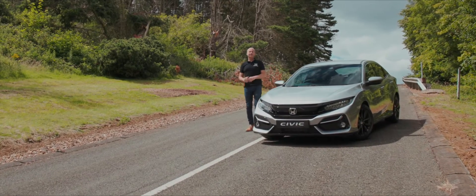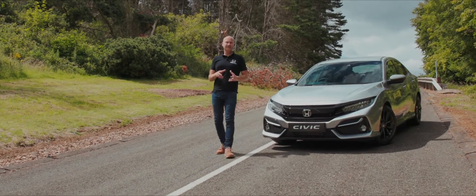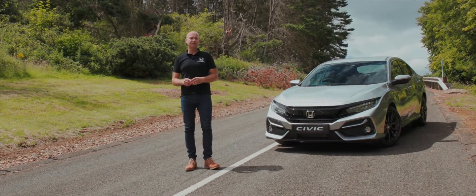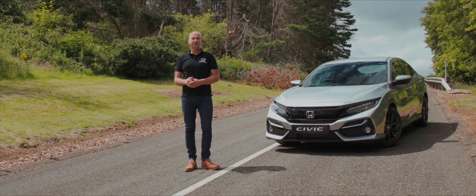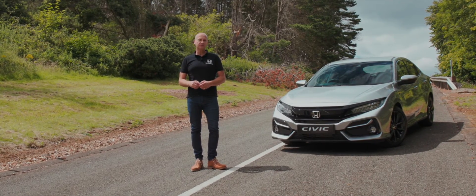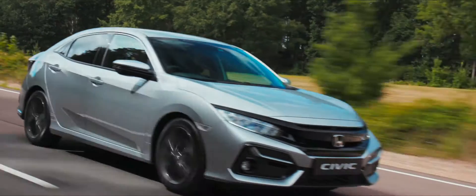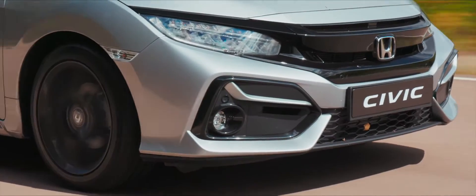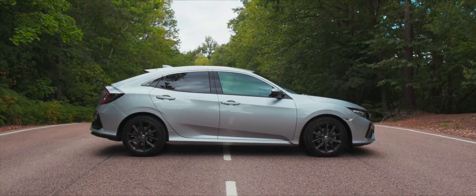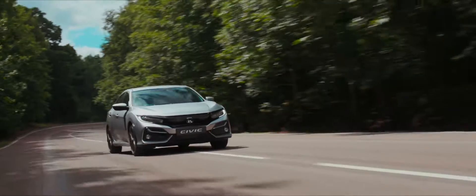Thank you very much for joining me on this test drive of the Honda Civic. Hopefully now you can see why this 10th generation Civic is the most advanced and sporty yet. We'd love for you to try this vehicle out for yourself, so please feel free to contact your local dealer — they'll be delighted to book you in for an appointment. We'll see you next time!